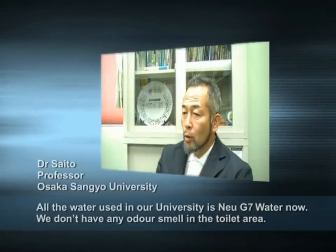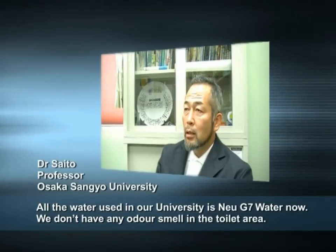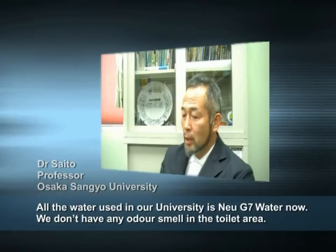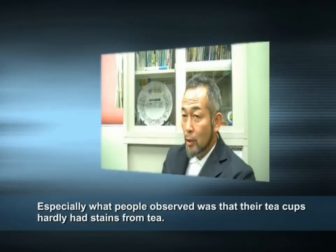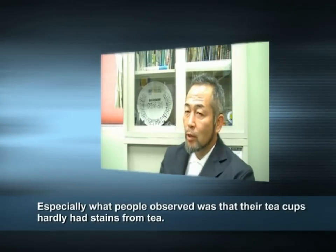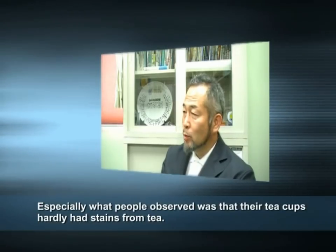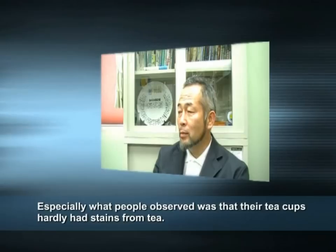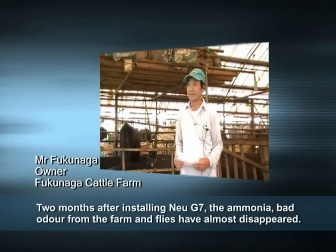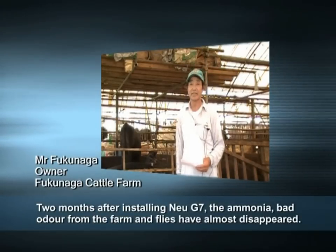In this building, there are all kinds of water uses. The toilet has no smell. It's very comfortable using it. I've used it for 2 months, and people who had a lot of smell-related issues have noticed significant improvement.